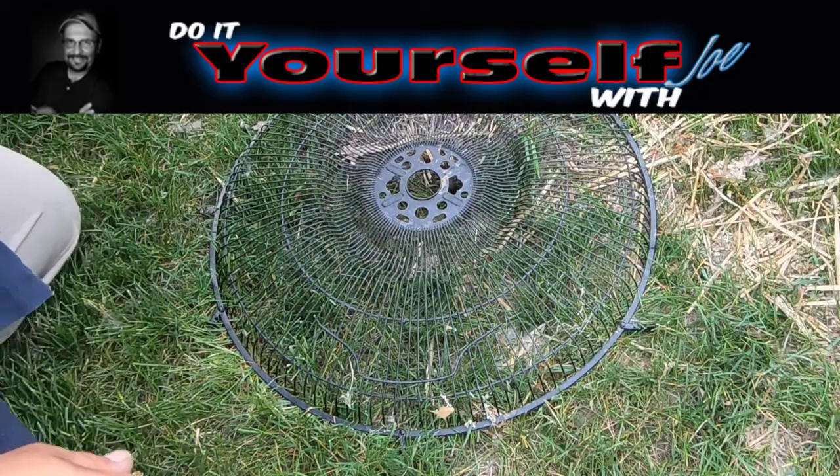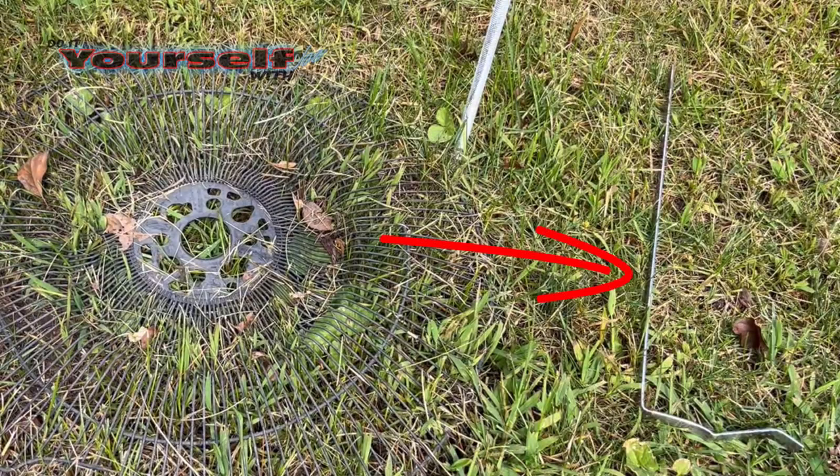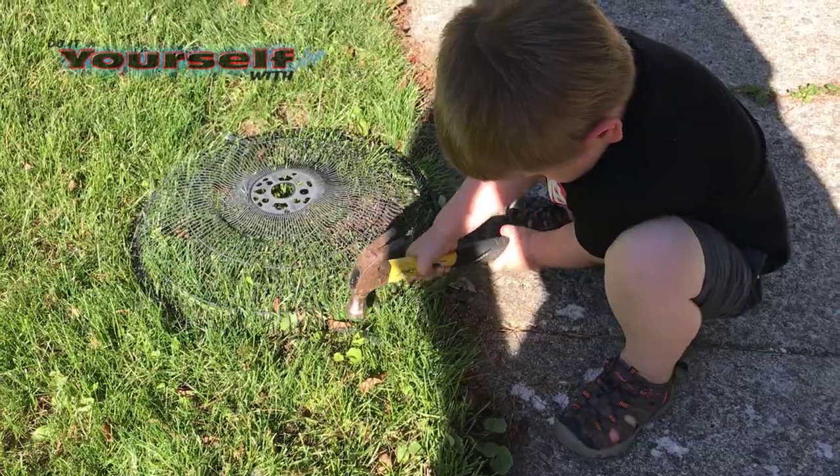I'm using an old fan shroud to protect the nest. I used some old shoe rack brackets to secure the fan shroud to the ground. My grandson wanted to help, so I let him finish securing the shroud to the ground.